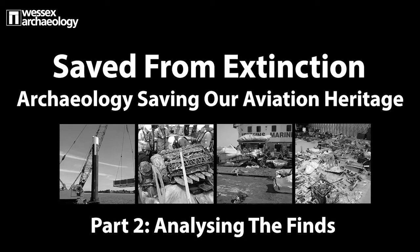Welcome to the second part of our heritage talk, Saved from Extinction, exploring how archaeology is saving our aviation heritage. In part two we hear more about the finds.